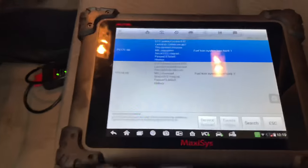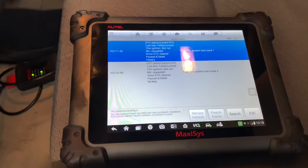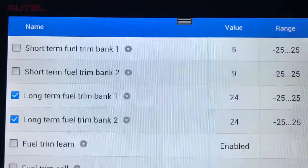The customer has their own code reader and already cleared the codes, so I don't have any freeze frame data. The code just returned after our test drive, so I've got some live data here.